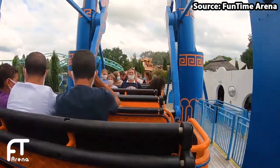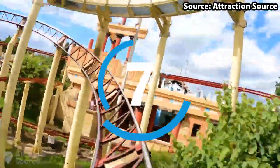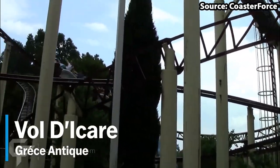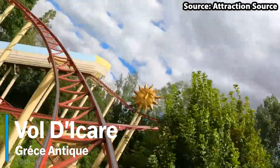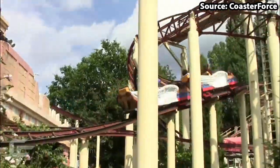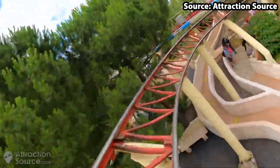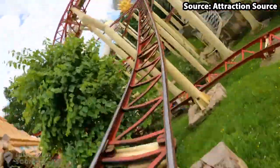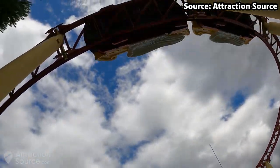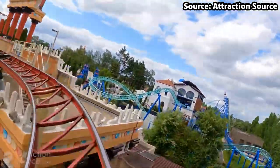It is time for our first roller coaster on the list, as taking our number 7 spot we have Vol de la Claire. Despite this being a family coaster, it definitely packs a punch, featuring many twists, turns and drops at a pretty fast speed of 26 miles per hour. What makes this ride so amazing is the seat formation — where else in the world can you ride a roller coaster in single file?